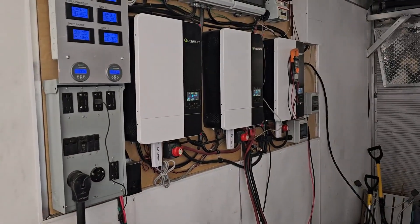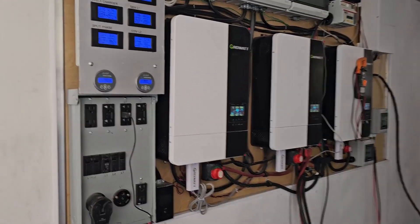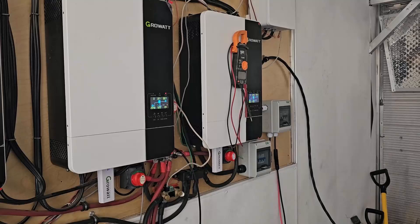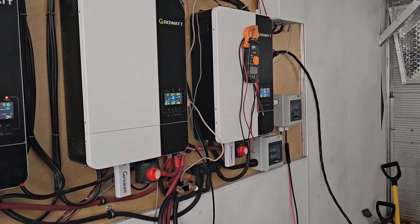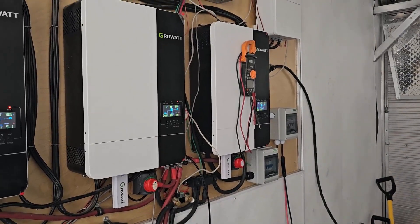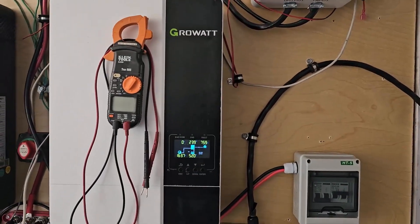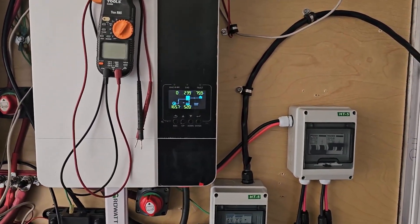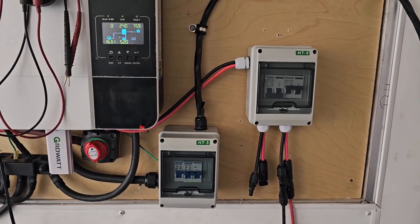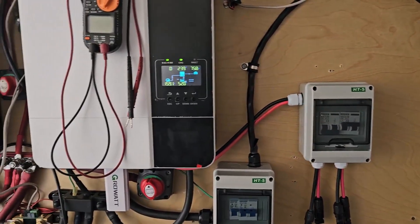Over here is an existing setup — the third inverter was just hanging there as a spare originally, but we got the idea that with some extra panels we had laying around and the inverter, we could actually make a second charging station. So this one is a standalone system: a 5000 watt Growatt inverter with just a simple breaker for a 240 volt system and input from solar panels.